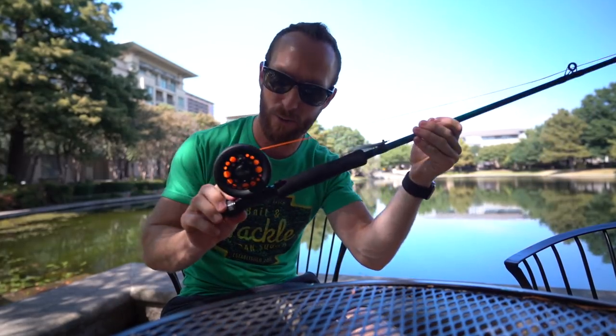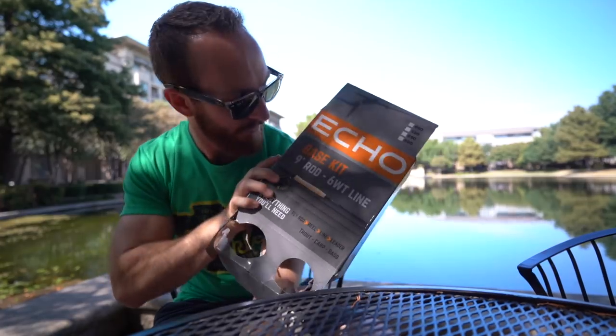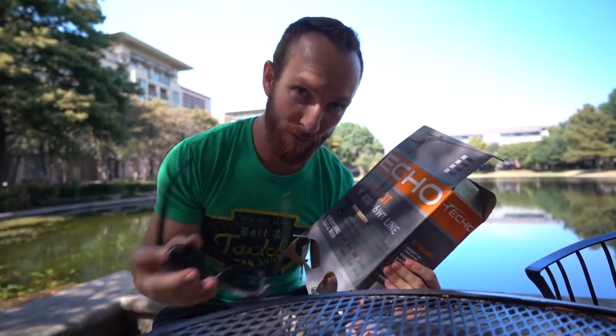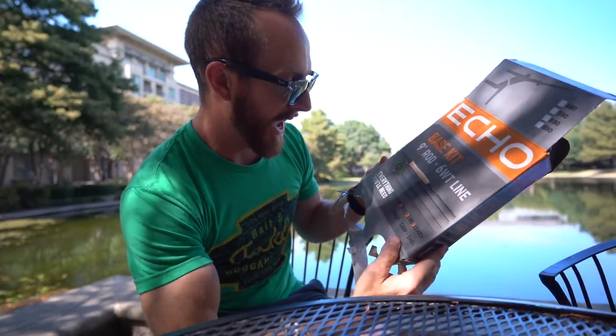Special surprise — we ended up spending a little extra. We bought a new kit. You've been seeing us fish with the Martin combo, the $40 deal from Academy for a while. Well, we stepped it up. We got the Echo Base kit — nine-foot rod, six-weight, four pieces. The reel itself goes for about $90 if I'm not mistaken, so we're really stepping things up as far as price and hopefully performance.